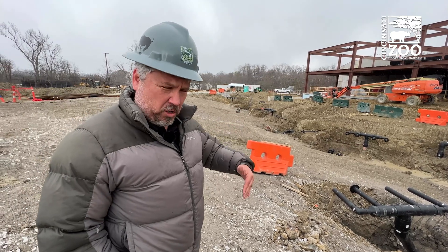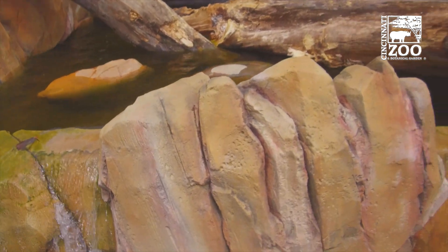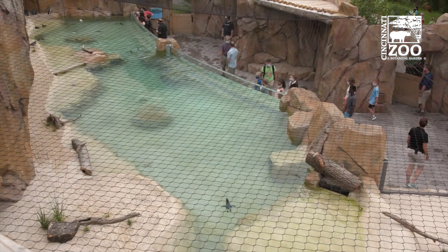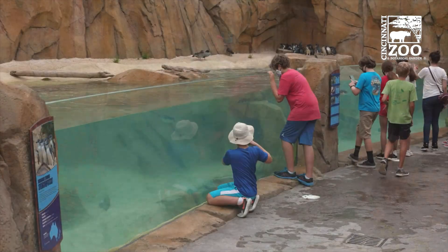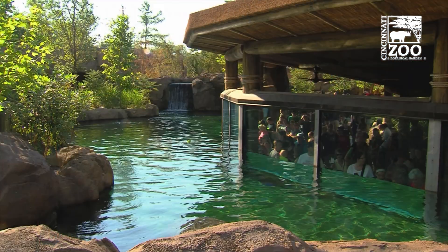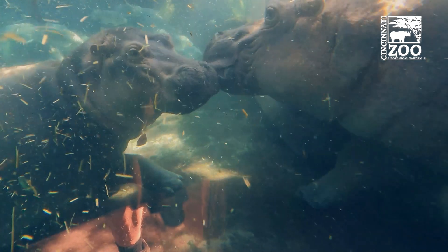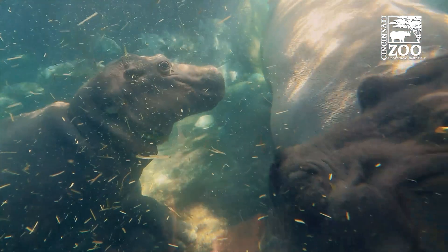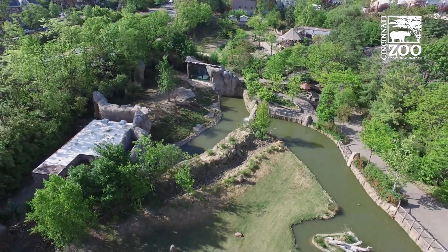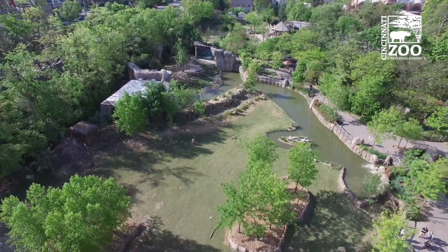Elephant Trek in general is actually a big part of our net zero water project. A dozen years ago we started this effort, which is capturing rainwater that hits our zoo, cleaning it up, and reusing it for all of our facilities. Almost 98 percent of our water usage is for habitats — all these different pools. So when we said net zero water, what we're saying is none of our non-potable water usage will come from city water.